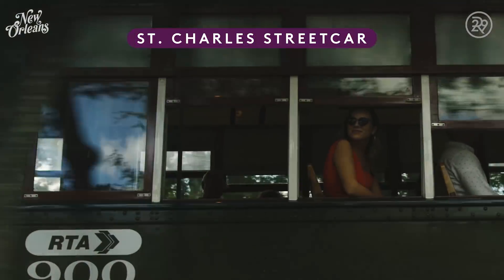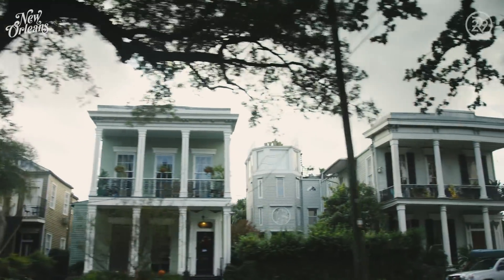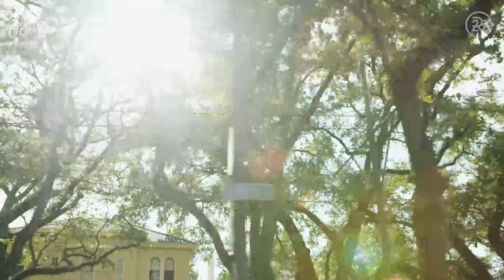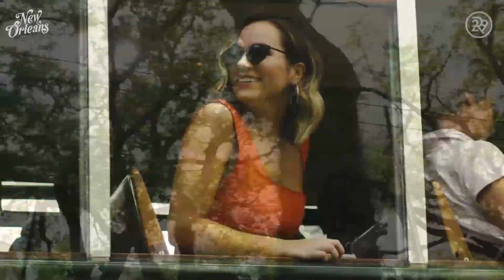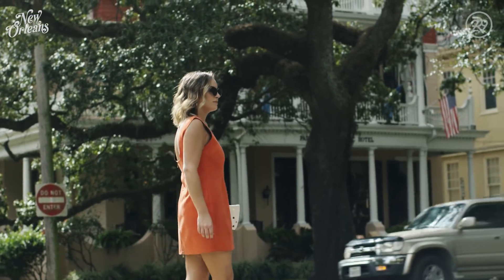One of my favorite things to do is take a step back in time and hop on the St. Charles streetcar to get around town. You pass through all the old architecture and gorgeous oak tree-lined streets. New Orleans is probably best known for its beignets and Bourbon Street — and don't get me wrong, that's a great time — but let's take a look at the NOLA outside of the tourist scene.